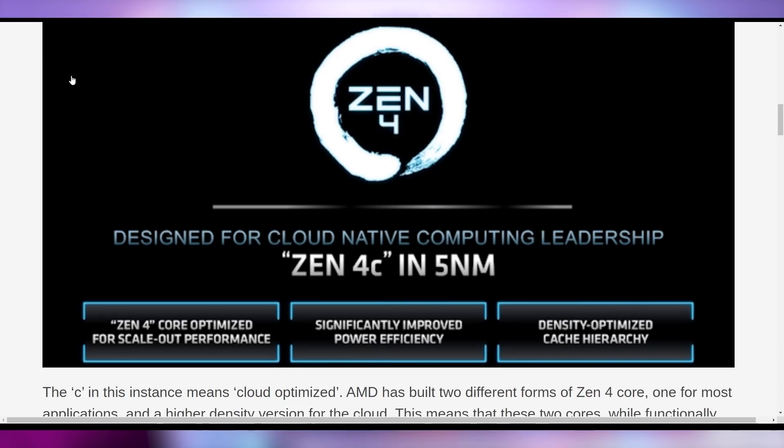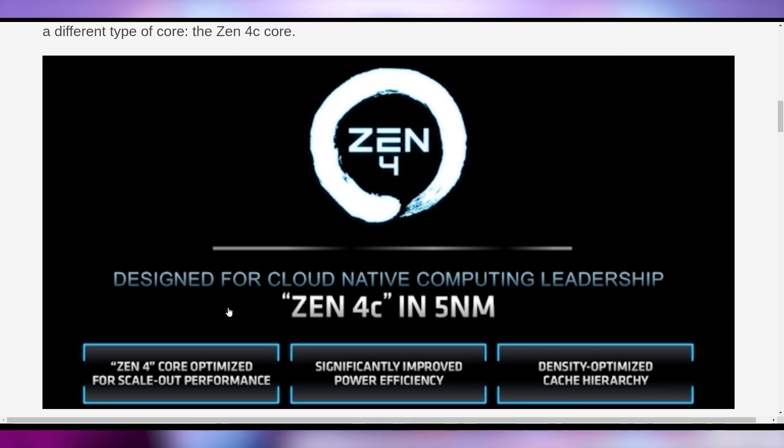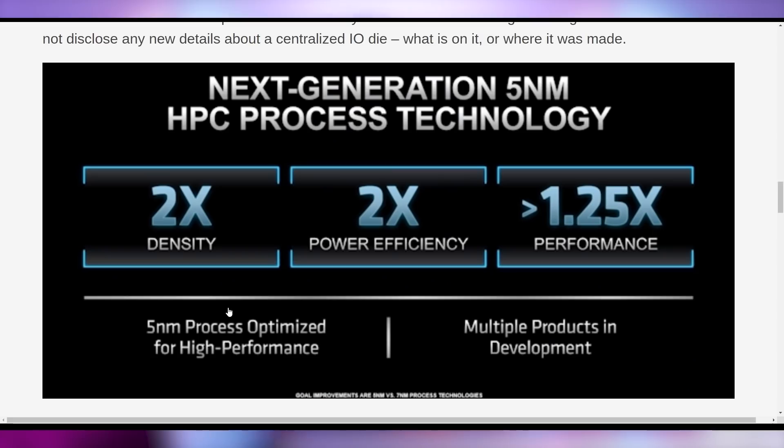AMD is continuing to push forward, showing off that Zen 4C will have Zen 4 cores optimized for scale-out performance on the cloud, significantly improved power efficiency, and a density-optimized cache hierarchy. It will have two times the power density, two times the power efficiency, and over 1.25 times the performance. Obviously this is not the gaming chip they're aiming for, but rather one going into data centers, which require a lot more power efficiency and space density. The more cores you can pack in fewer space means less cooling needed, which lowers your bills overall.